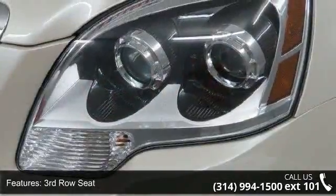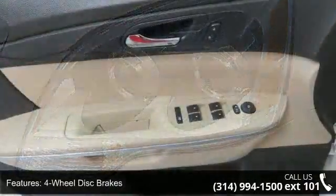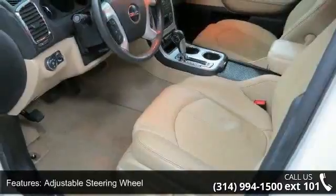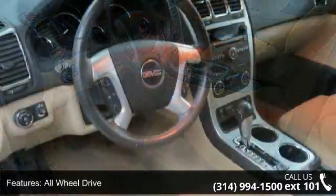This vehicle's top features include 20-inch wheels, third-row seats, four-wheel disc brakes, ABS, adjustable steering wheel, all-wheel drive, aluminum wheels, automatic headlights, and auxiliary audio input. This car won't be available much longer.